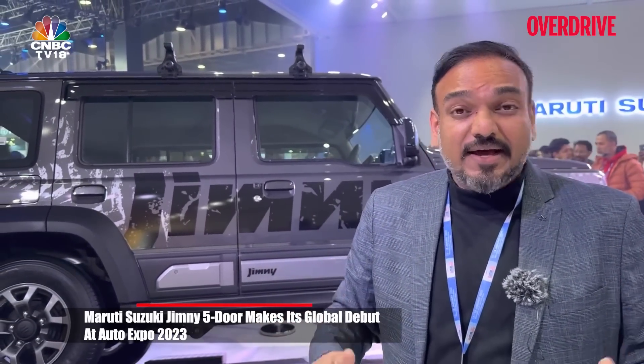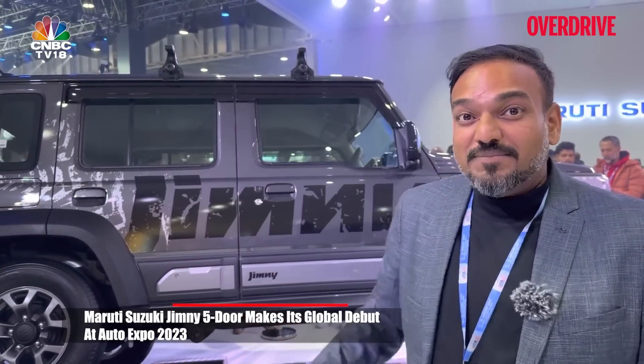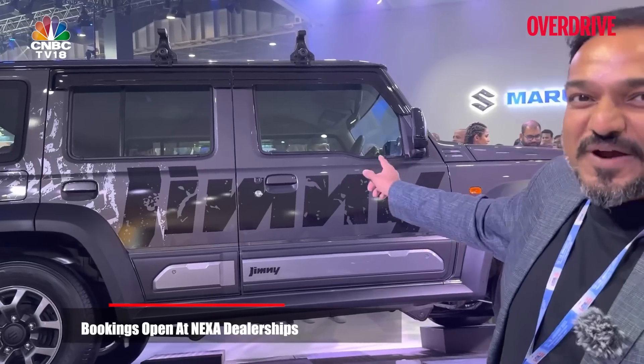Finally, there's a lot of excitement at the 2023 Auto Expo. The Jimny is finally here. As you can see, it's got two doors on the side — that means this is a five-door. It's an exclusive five-door that has been launched first in India, and might be considered for other markets as well. The Jimny finally makes its India debut. It was first shown at the previous Auto Expo in its three-door avatar, and now the new one is here in its five-door avatar.